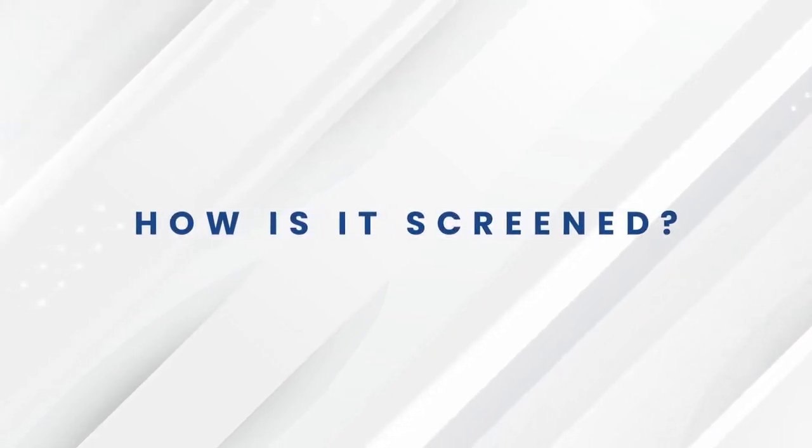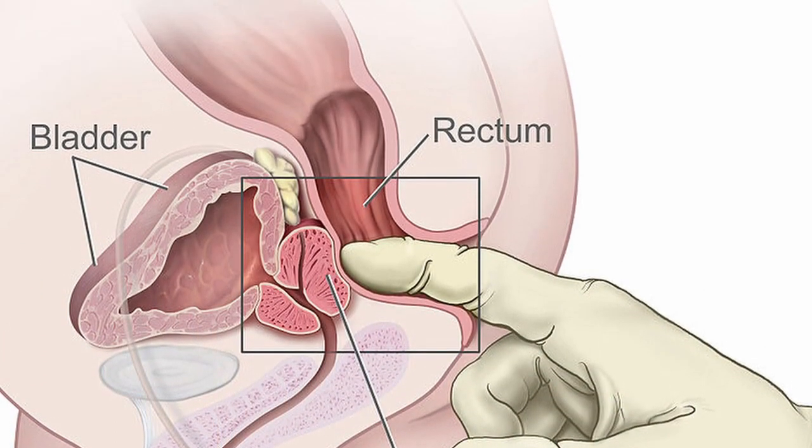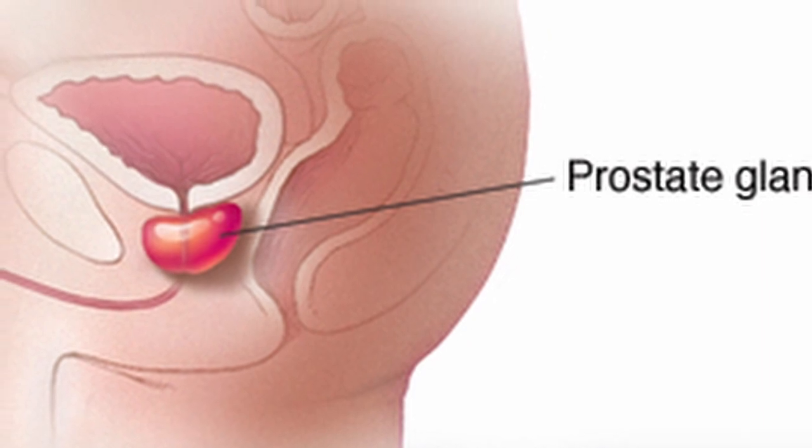Well, then the question is, how is the screening done? Two main tests. The first one is called the digital rectal exam. That's when your provider places his or her finger all the way up your rectum and feels your prostate. Your prostate gland is a small walnut-shaped gland that helps secrete fluid to help with sperm mobility. What they're feeling for are hard nodules or masses.